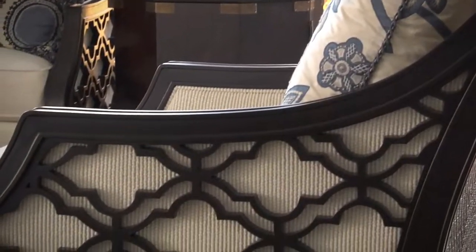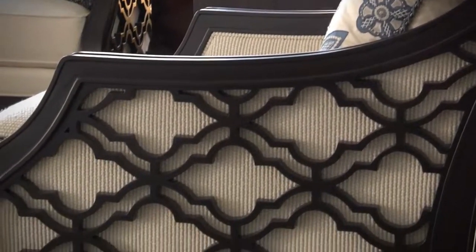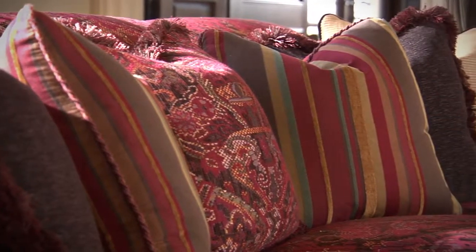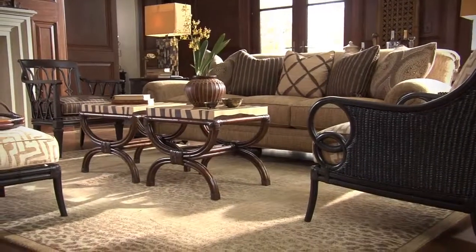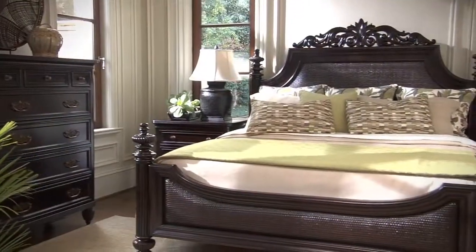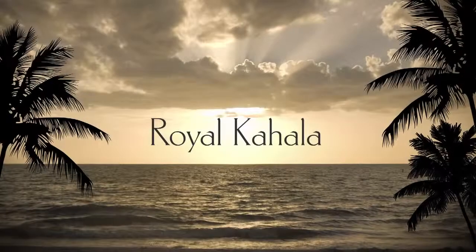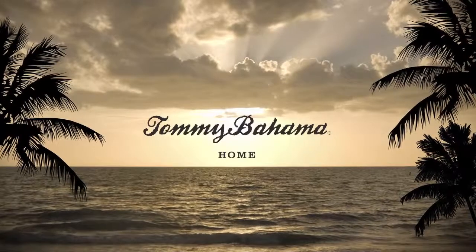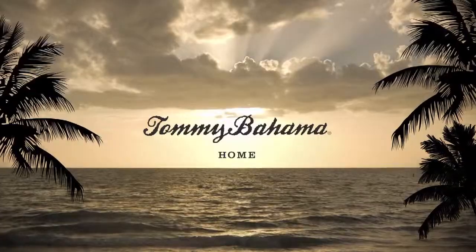Upholstered seating features exquisitely carved frames and dramatic fabric correlations that will inspire your sense of style. Discover the elegant side of Tommy Bahama and capture the essence of sophisticated island living. Royal Kahala from Tommy Bahama Home.